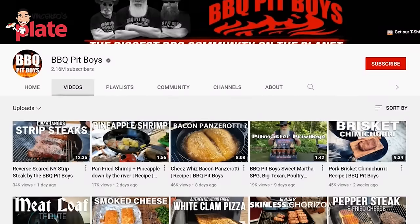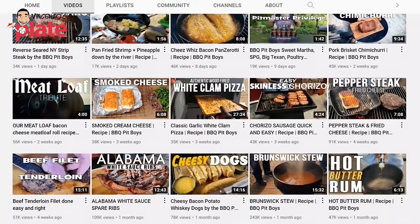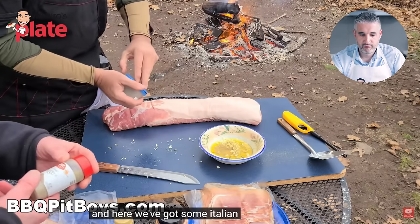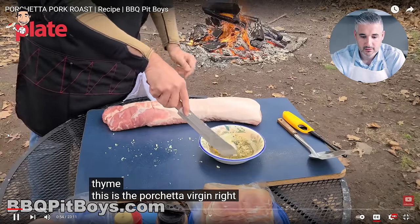The first channel we're reacting to is porchetta pork roast from Barbecue Pit Boys — these guys are famous, I actually like what they do, especially American stuff. But this is Italian porchetta, it's not American. Here they've got some 'Italian seasoning' — I'm still trying to understand what Italian seasoning is. I go to the shops and I see Italian seasoning, Italian dressing — what is it? Why are you calling this Italian seasoning?